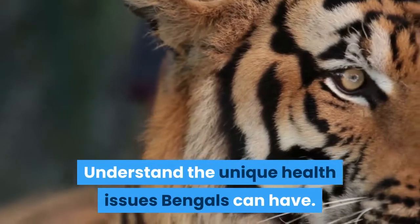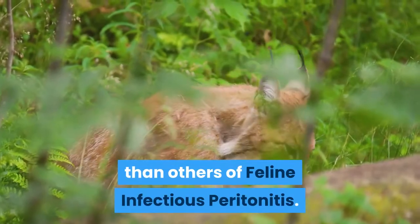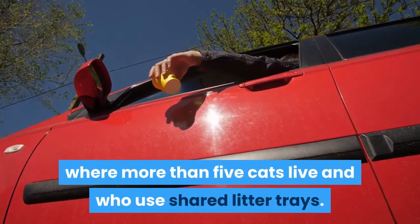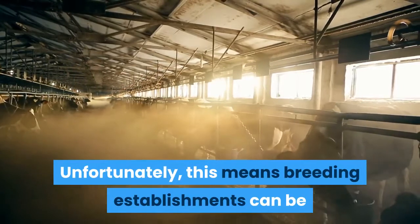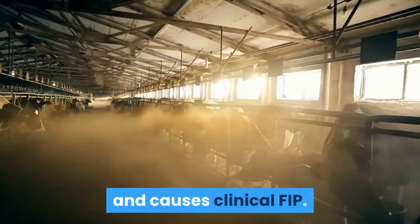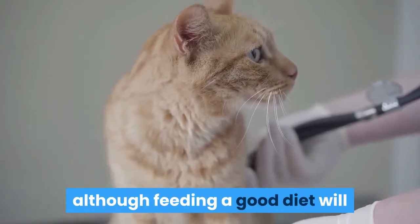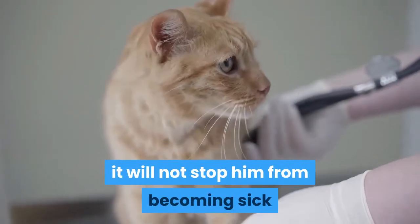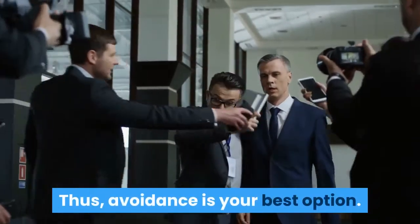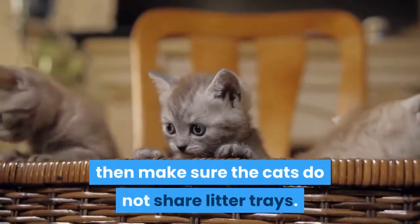Understand the unique health issues Bengals can have. The breed is at greater risk than others of feline infectious peritonitis (FIP). This viral disease is most likely to spread in establishments where more than five cats live and who use shared litter trays. Unfortunately, this means breeding establishments can be potential breeding grounds for the coronavirus, which mutates and causes clinical FIP. There is no preventative treatment for FIP, and if you buy a kitten that is incubating the infection, although feeding a good diet will generally strengthen its immune system, it will not stop it from becoming sick with FIP at some point in the future. Thus, avoidance is your best option. If you already have cats and take on a kitten from a breeder with a history of FIP, make sure the cats do not share litter trays.